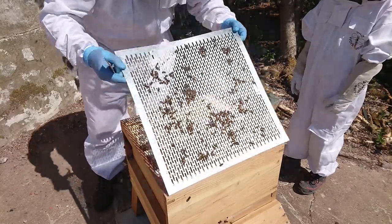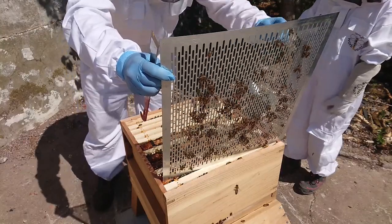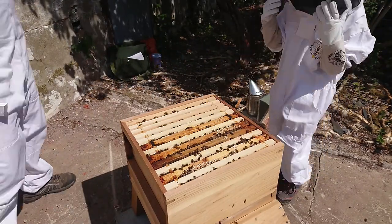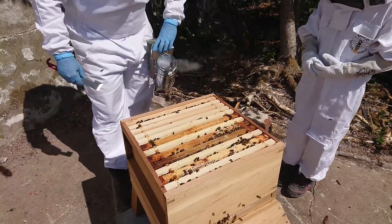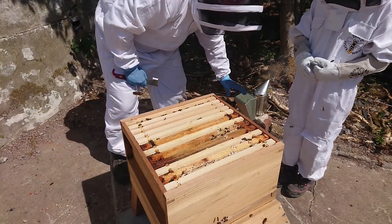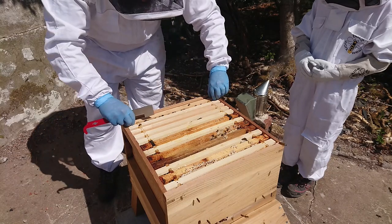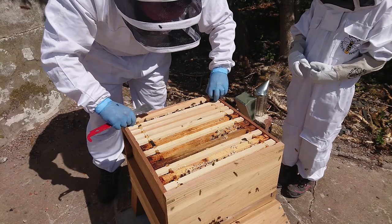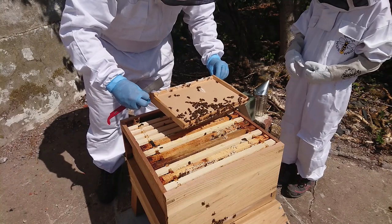They're building loads of comb there. Turn it over here, quick look - make sure the queen's not on the back. Remember, the queen's got a green dot on it. I didn't see the green dot, so there's no queen on there. Look at all the bees. We're looking for a bee with a green dot on it.